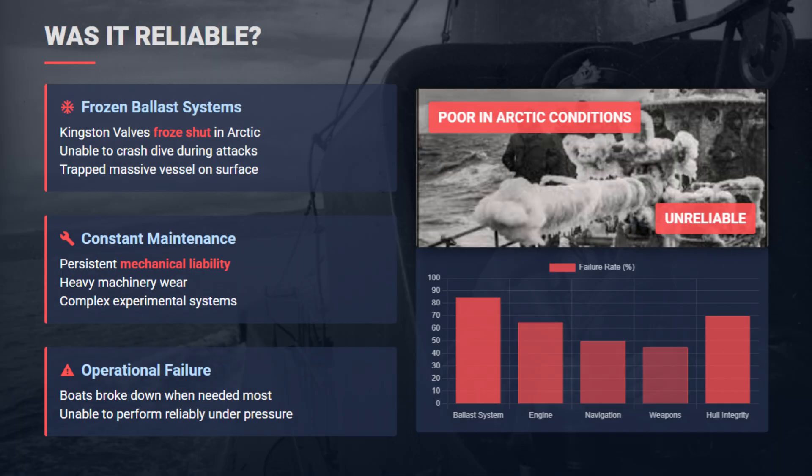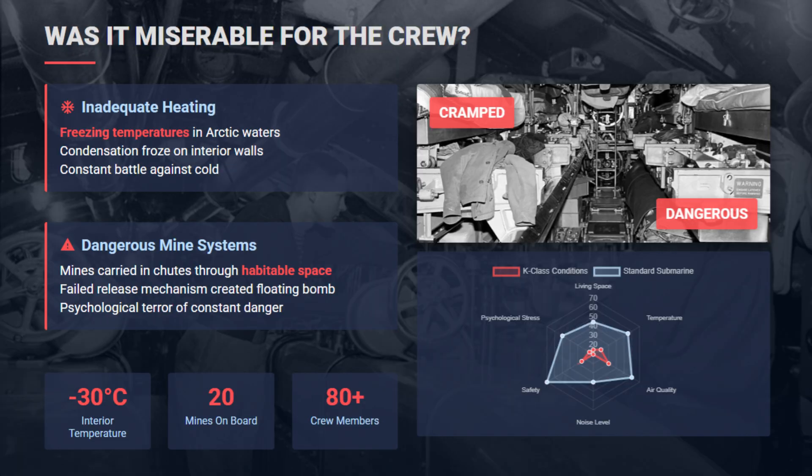Reliability of the Katyusha class was non-existent. In the Arctic, ballast valves simply froze shut, leaving them stranded on the surface and sitting ducks for the Luftwaffe. Imagine sleeping inside a freezer at minus 30 degrees Celsius because the heating failed while condensation froze on the walls — this made the K-class a cold hell for Soviet sailors.